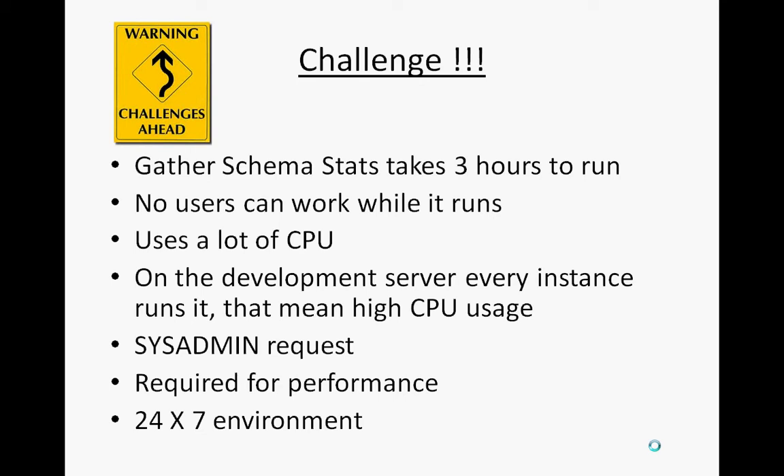Since I started working in Oracle E-Business Suite, the main challenge I faced was that gather schema stats takes a long time to run. It has to be run when users are not on the system, and on the site I'm working on now it takes three hours to run. No users can work while it runs, and it uses an extremely high amount of CPU.